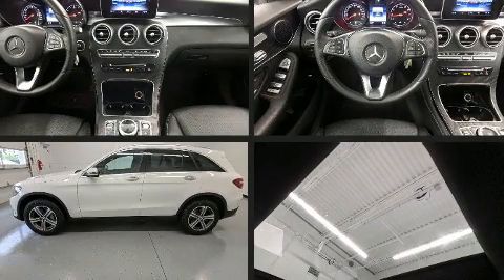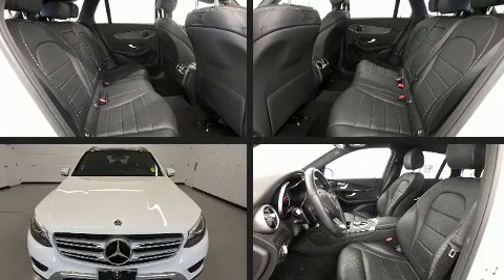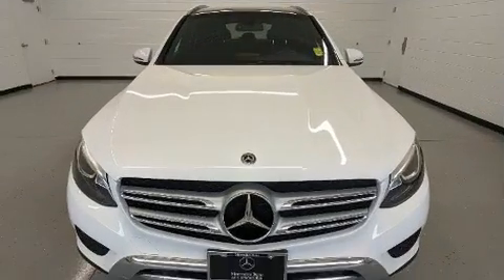Here's a great deal on a 2018 Mercedes-Benz GLC. With just over 25,000 miles on the odometer, this four-door sport utility vehicle prioritizes comfort, safety and convenience.